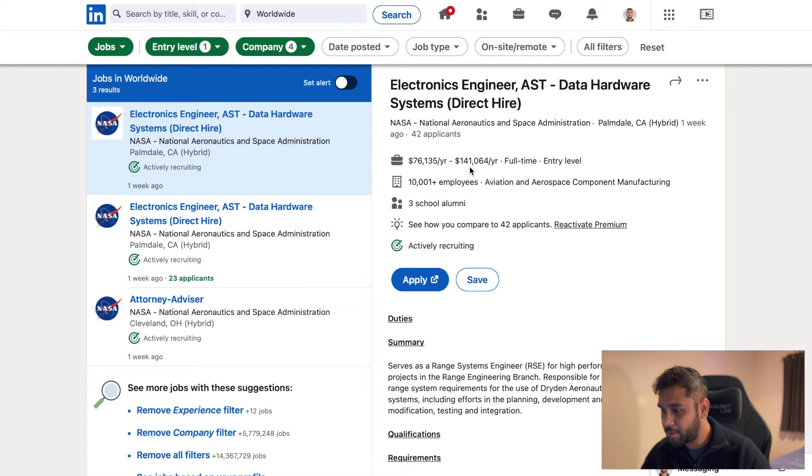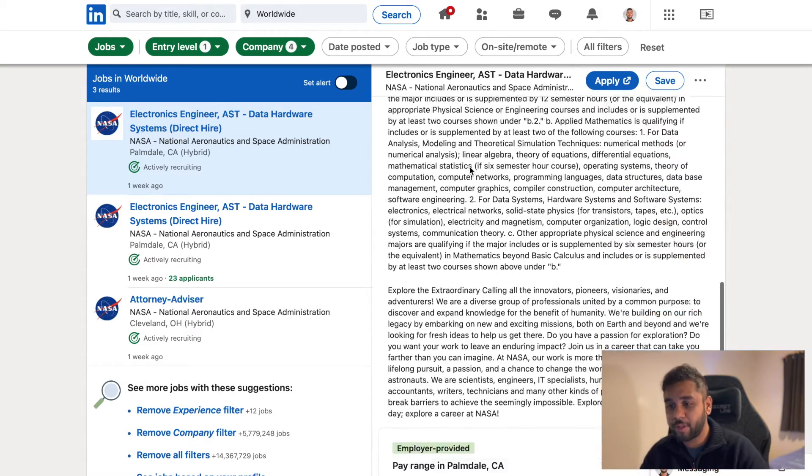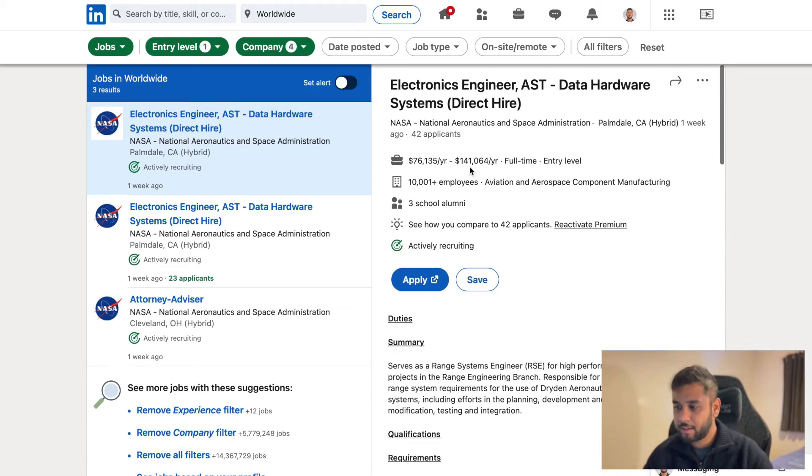It says the candidate must have specialized experience that has equipped them with particular skills — you can read it at your own pace. Now I want to jump into the SpaceX LinkedIn page because there's one particular thing that caught my attention, which I think is the single most important thing you need in order to get a job at NASA, SpaceX, or any space company in the United States.